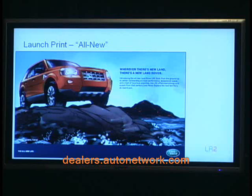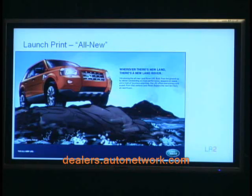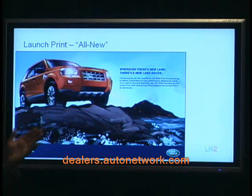Those of you who've been there know it's an amazing experience. New land is being produced every minute of every day as the lava rock tumbles over the cliff into the sea. We've been out there in that area, and the whole theme is: wherever there's new land, there's a new Land Rover. The creative idea is to show that this vehicle goes all over the world, can live in many climates and terrains, and has the capability both on and off-road.